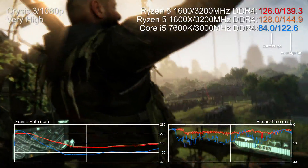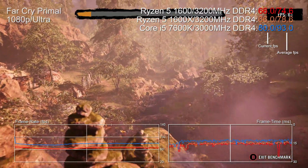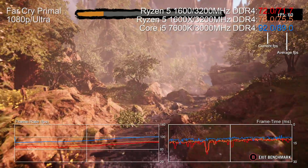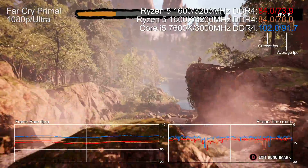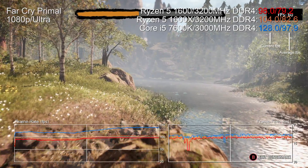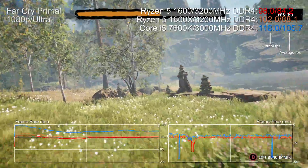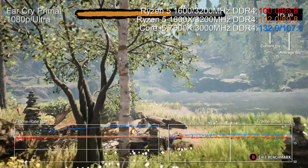None of this is to say the i5 is completely outclassed at stock clocks on every game. Far Cry is my go-to for demonstrating the importance of single-thread performance, and the 7600K's stock performance is staggeringly good — 28% faster than the 1600, 22% faster than the X. Intel has both an IPC advantage and a clock advantage: the 1600 runs at 3.2 GHz, the 1600X at 3.6 GHz, and the i5 at 4.0 GHz. Without the K-model i5, results would further favor AMD in the games where Ryzen is strong while chipping away at titles where the i5 excels.